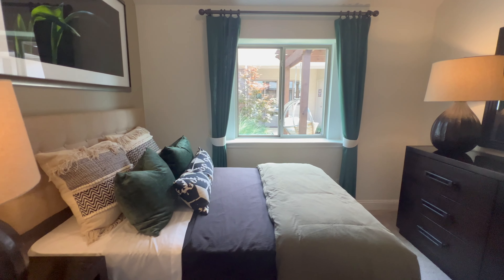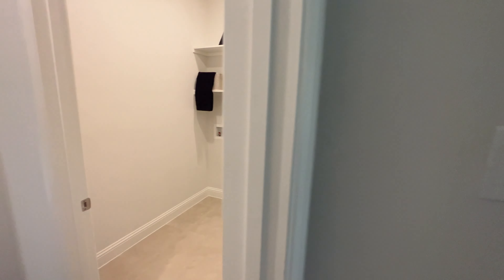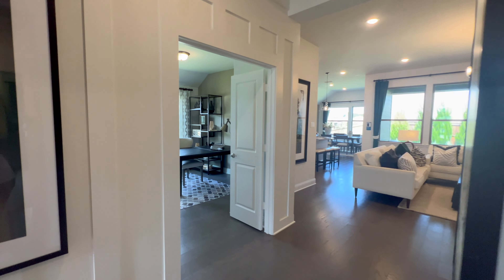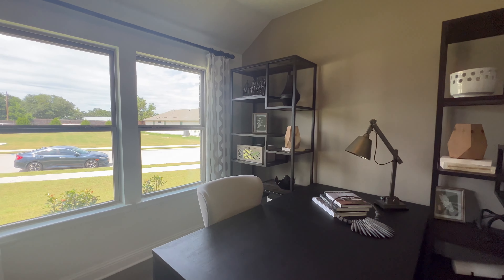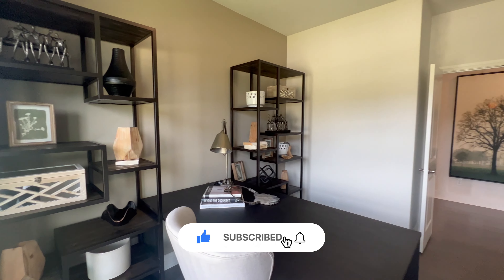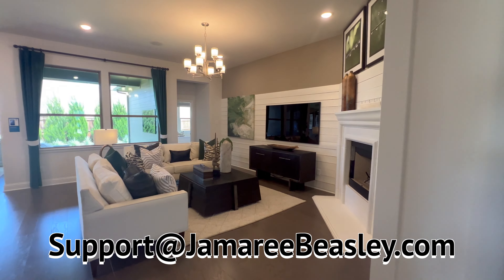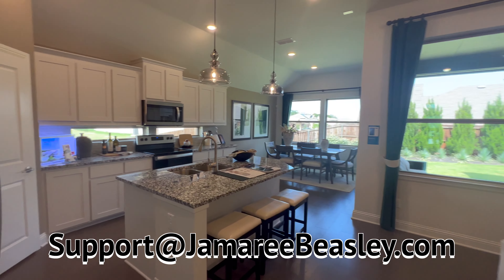To our left we've got our first guest bedroom — gorgeous room with a huge window bringing in tons of natural light. It's a nice, good-size bedroom. Here's the closet. I mentioned before, this is the Kapel floor plan, starting at just a little bit under four hundred thousand dollars.